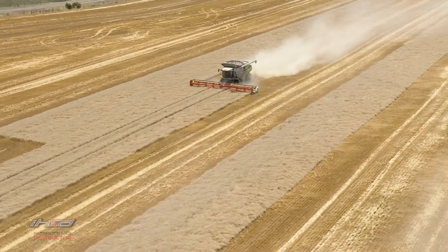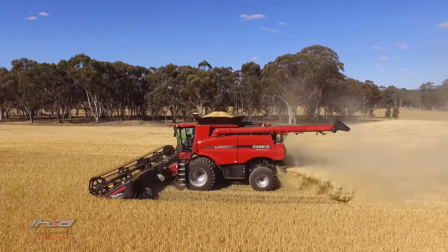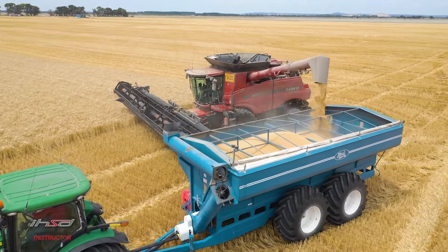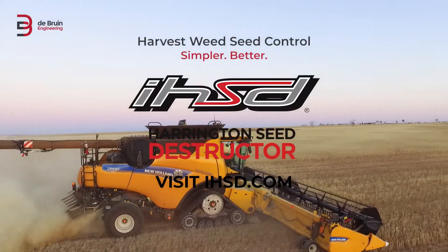Implement simple harvest weed seed management. Easy to operate, low maintenance, highly effective resistant weed control to stay ahead of the game. Finish harvest, clean down and move on. Proven with over 8 years of commercially built HSD and IHSD products, the Harrington Seed Destructor is simpler, better.